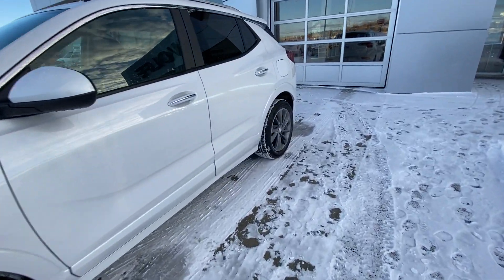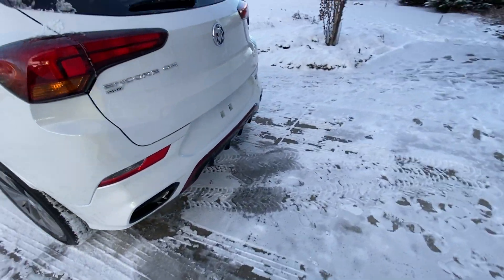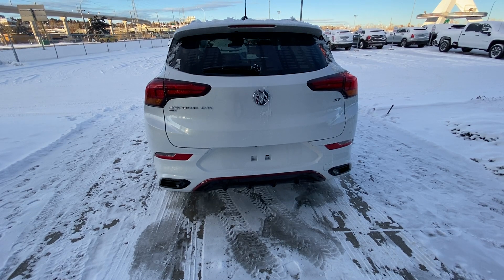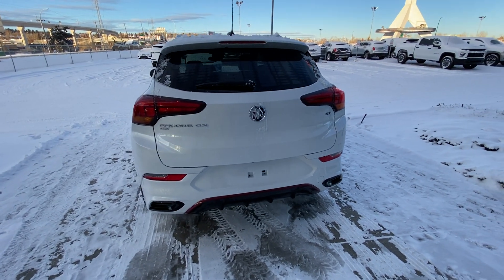Making our way back down the side, rear tinted privacy windows, remote-start equipped. At the back of the Encore, we do have LED brake lights, Encore GX AWD badging with your ST, dual exhaust tips coming out of the rear bumper, and a power tailgate with your Encore badging.